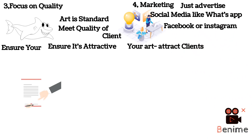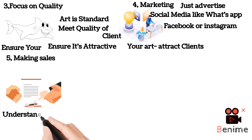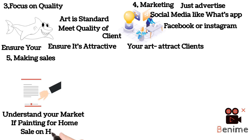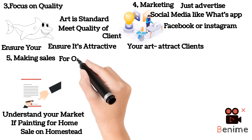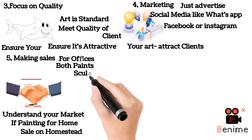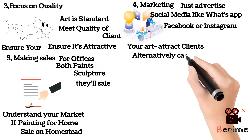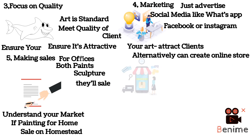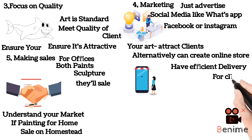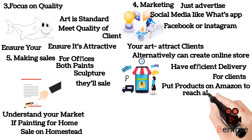Number five, making sales. You need to understand your market — if you are doing paintings for homes, then you can sell in homesteads; if you are doing for offices, both sculptures and paintings will sell. Alternatively, you can create an online store with efficient delivery for your clients, or put your products on Amazon to reach a lot of clients and make more sales.